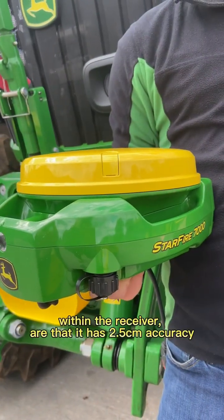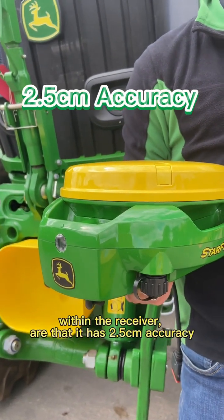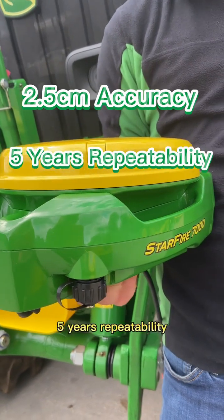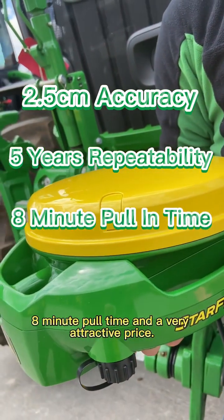The new features within the receiver are that it has 2.5cm accuracy, 5 years repeatability, 8-minute pull time, and a very attractive price.